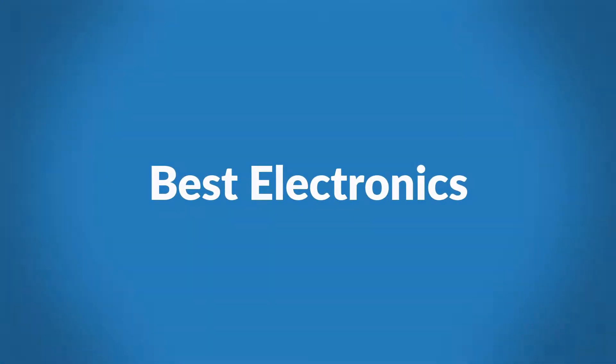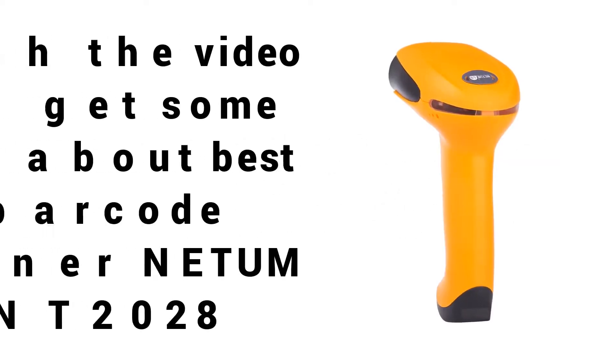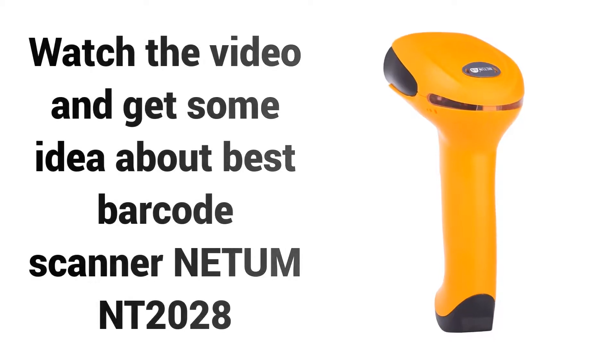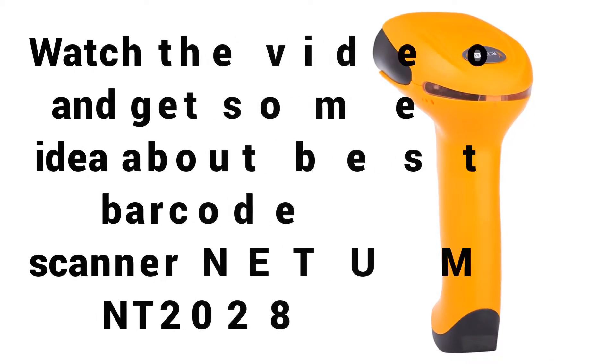Welcome to Best Electronics. Are you looking for a best QR Code Reader 2018? Watch the video and get some idea about the best Barcode Scanner Nidham Northwest Territories.